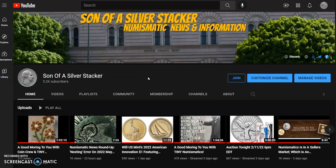Thank you folks for watching, thanks for dropping by. Don't forget to hit that like button, and if you do like what you're here to see, please subscribe to the channel — it's free. Son of a Silver Stacker, out.